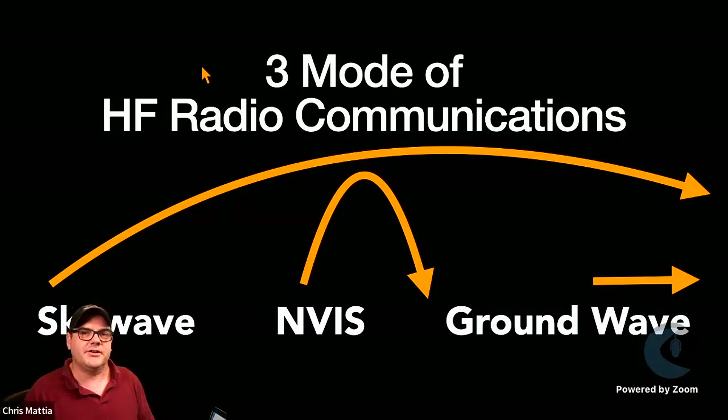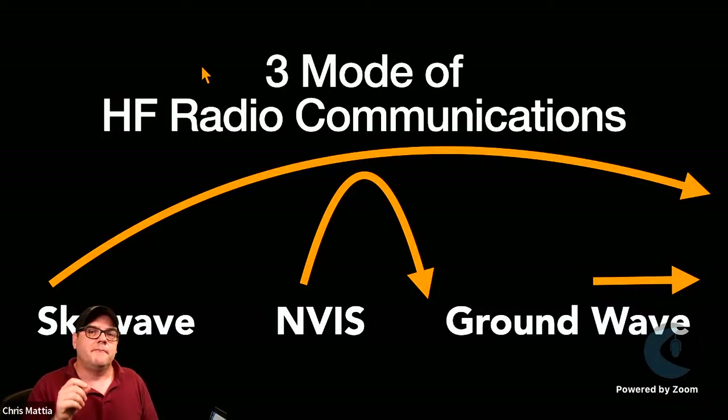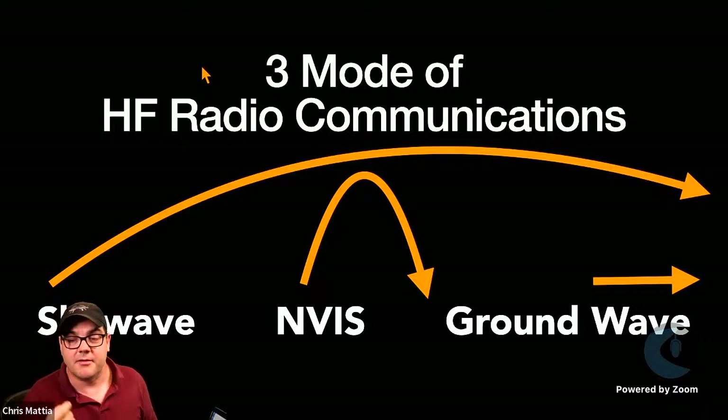With ground wave propagation, if you live near other HF operators on the same bands, you can dial power back down to maybe one or two watts and have a QSO via ground wave — the signal doesn't have to go out far. In a disaster, this is extremely helpful because VHF and UHF bands fill up quickly, so knowing how to operate this way can help you get your message through.